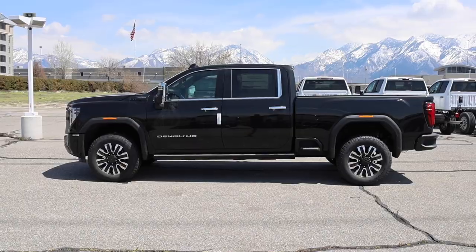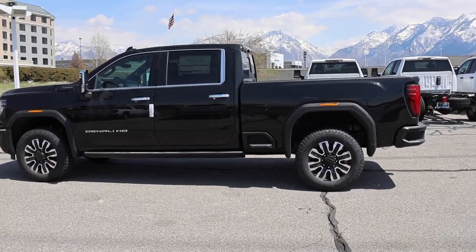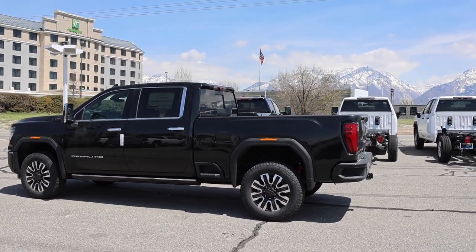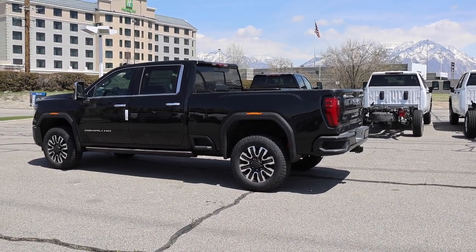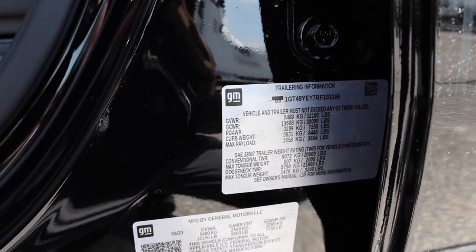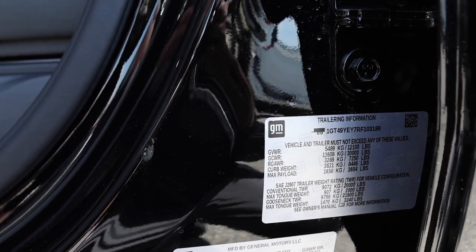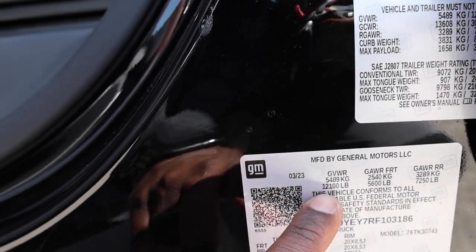Fifth and final point: GM has pretty much been the leader in the three-quarter-ton segment for payload capacity — not advertised payload, but what the trucks actually show at the dealership with options and features. They've been the leader for about the last three years. That said, in the one-ton segment, I wish they would have raised the GVWR on the Denali Ultimate from 12,100 pounds to 12,300. When you get a higher trim level you always take a hit on payload — this truck has a payload of 3,654 pounds, which is still great.